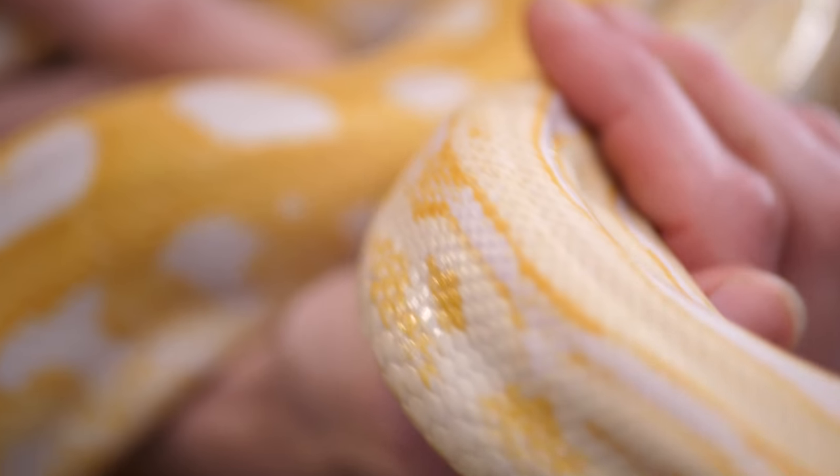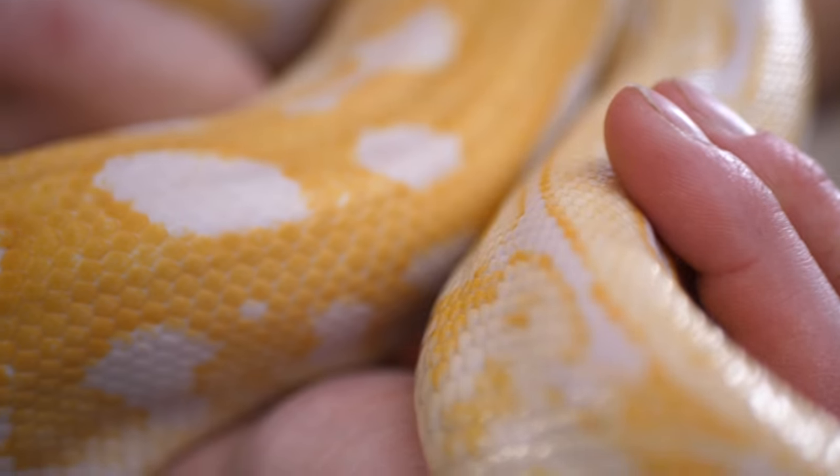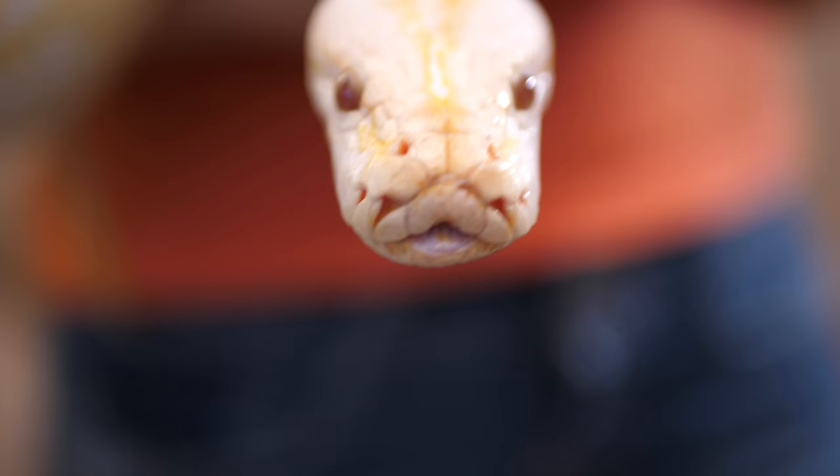In the wild, burms don't look like this. This is an albino labyrinth mutation — this is our Burmese python Popeye, or his stage name is Popcorn for the kids, and he is just a sweetheart. However, Burmese pythons look like this in the wild.